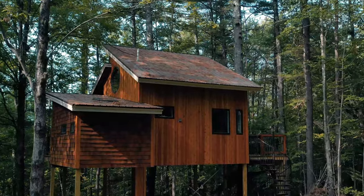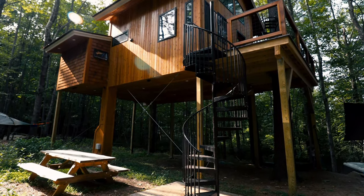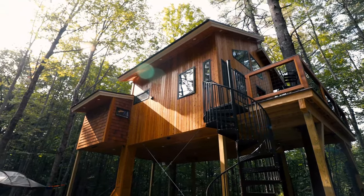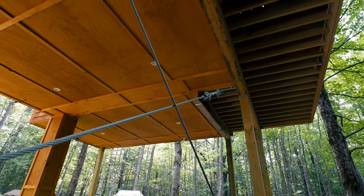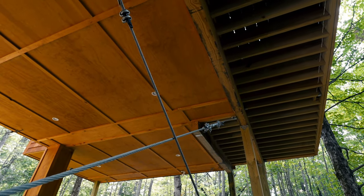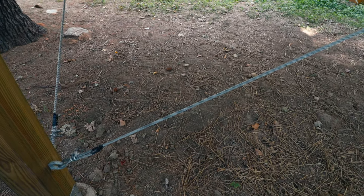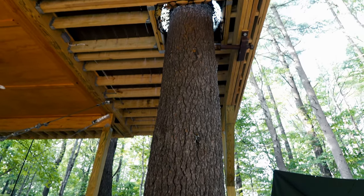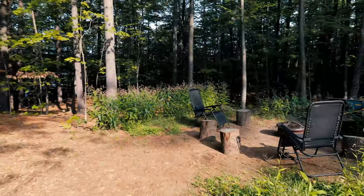From another angle you get a cool view of the exterior. This is the main entrance area with a really cool spiral staircase. Going underneath the building you can see the foundation — lots of steel beams and wires that hold everything together. There's also a really tall tree that goes through the main deck area, which is why the owner calls it a treehouse.